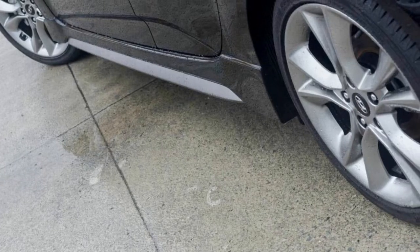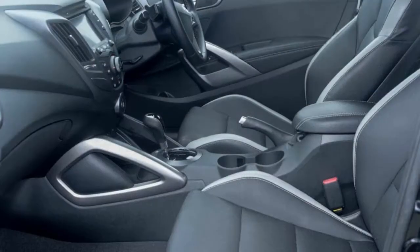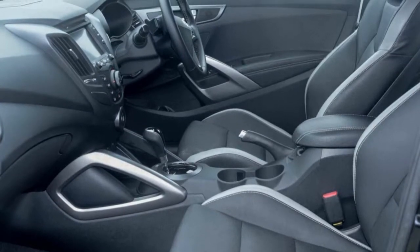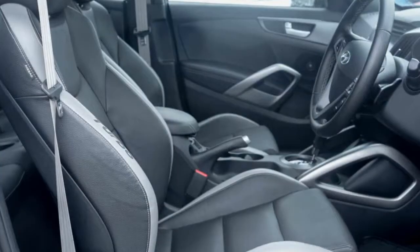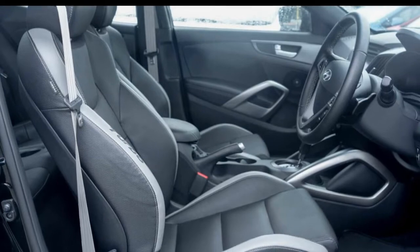This vehicle has all the features you could dream of: remote central locking, cruise control, tinted windows, alloy wheels, power steering, air conditioning and more. If you're looking for a first rate vehicle, this could be yours today.